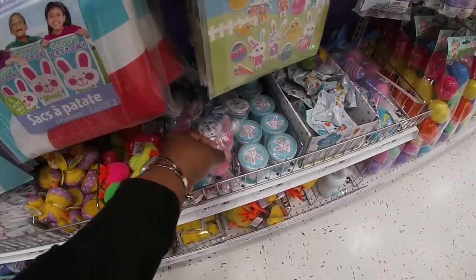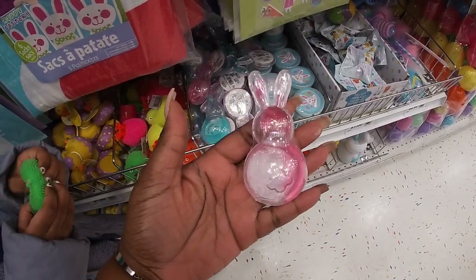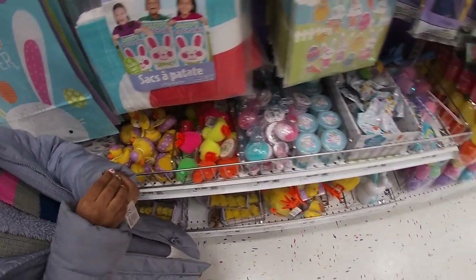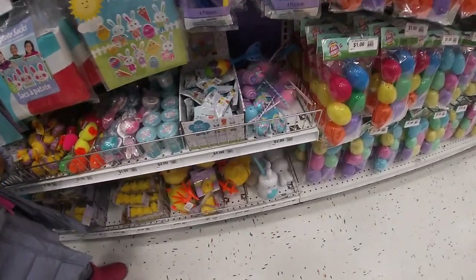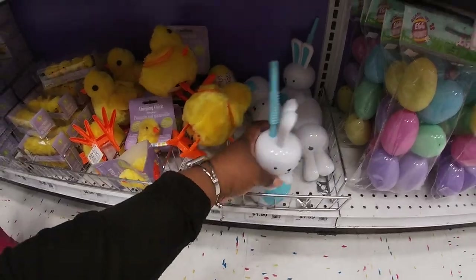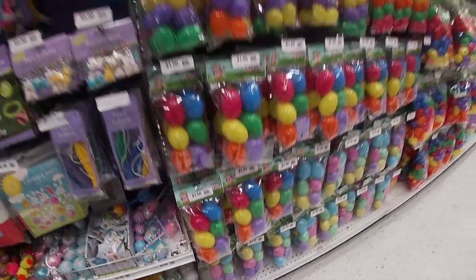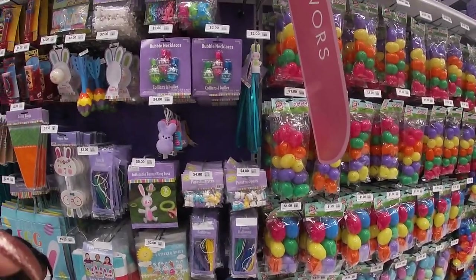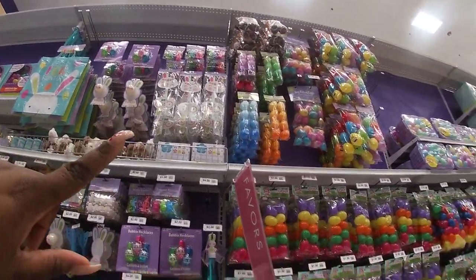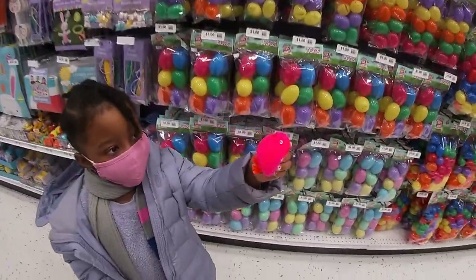One-stop shop for all your Easter stuff, and it's affordable. You can squish them. The cute little Easter bunny cup is $1.99. $2. The Easter bunny pins — you can light them up too. Squeeze. And more eggs.